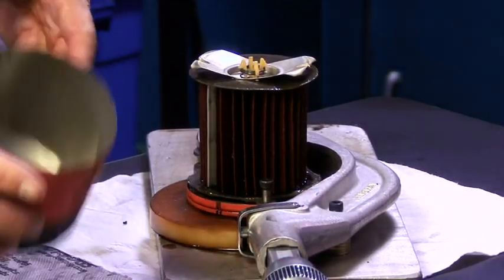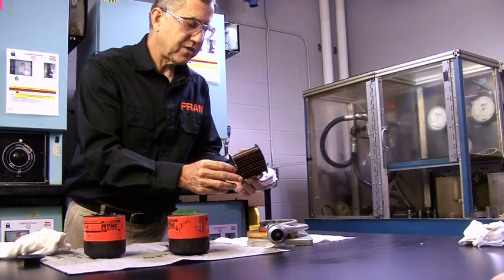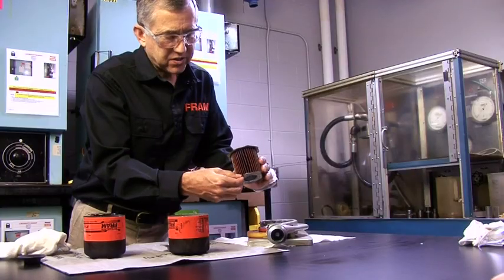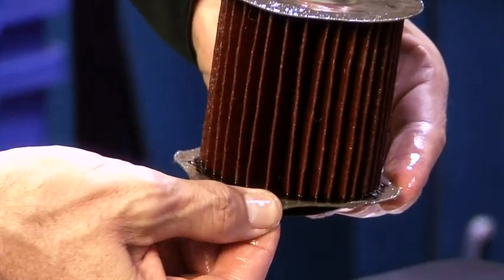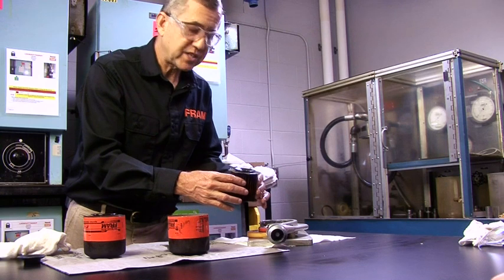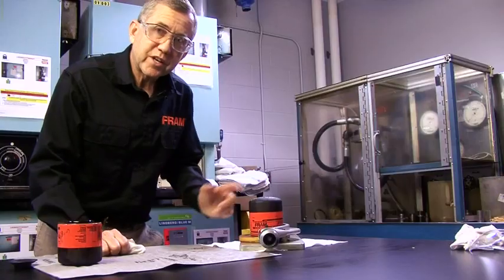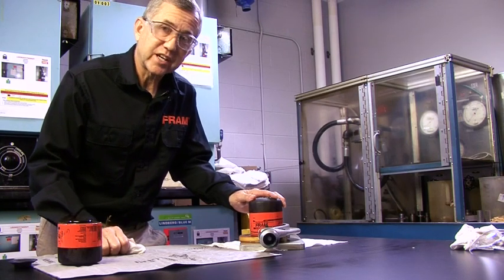Now that we've completed the hot oil test, we've taken those filters and put them onto the anti-drain stand — the filter passed the anti-drain testing. We're going to cut it open and see what the inside looks like. Cut the can open, take the filter body off, remove the relief valve. Now we look at the filter cartridge — perfectly intact. The filter media remains very flexible, all the plastisol is still sealed well, and there's a nice fiber end disc with a very good bond to the filter media. Integrity is great. This was a 24-hour test at 275 degrees Fahrenheit, and as you can see, the anti-drain still remains flexible — that's why it passed the anti-drain test.